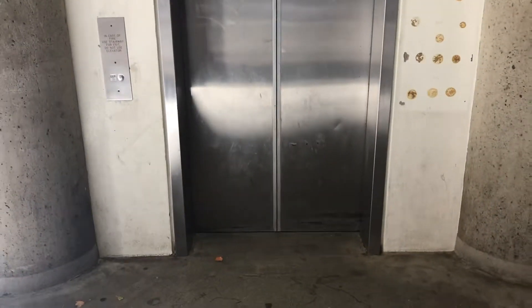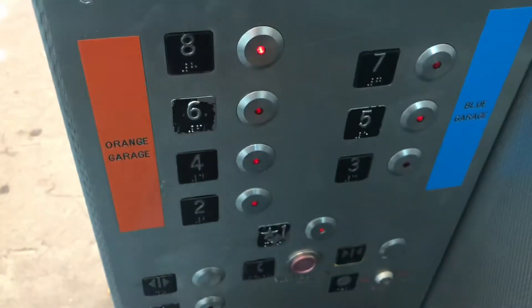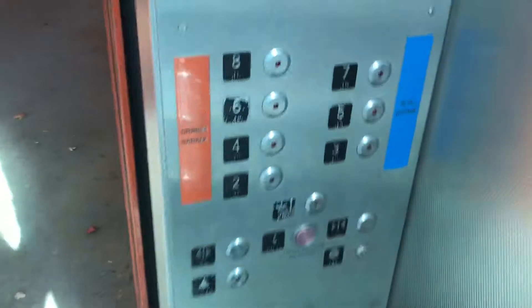I think it's here. Yep. Let's go up to 8. Here we go. That was a bit of classic leveling. Let's go down to 1.